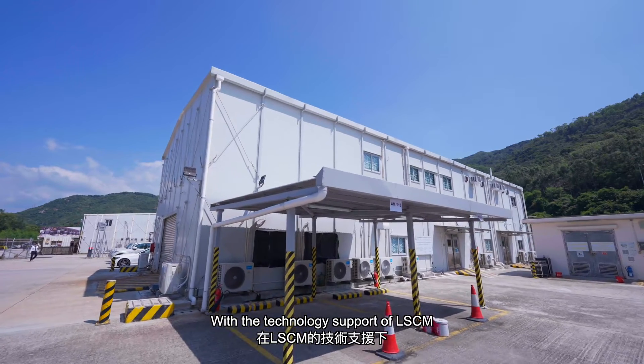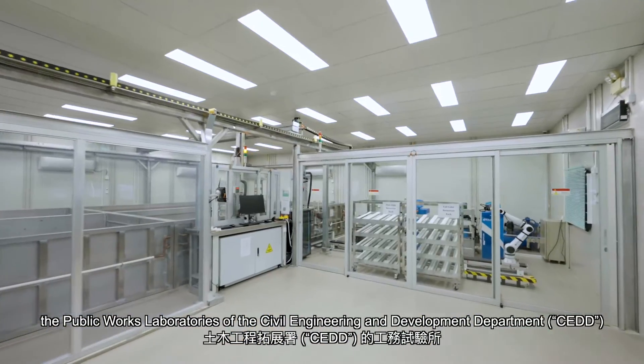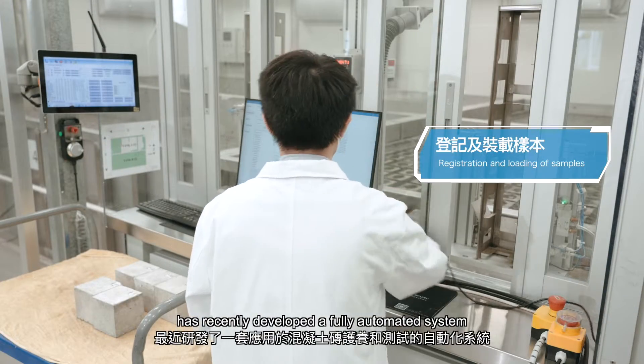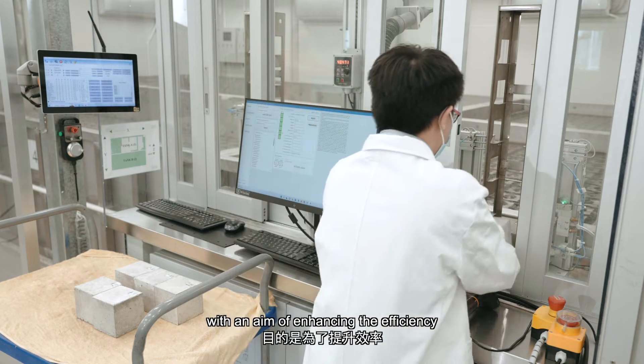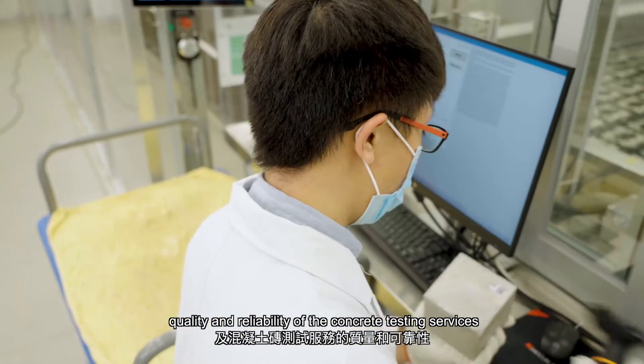With the technology support of LSCM, the Public Works Laboratories of the Civil Engineering and Development Department has recently developed a fully automated system for both concrete cube curing and concrete cube testing, with an aim of enhancing the efficiency, quality and reliability of the concrete testing services.